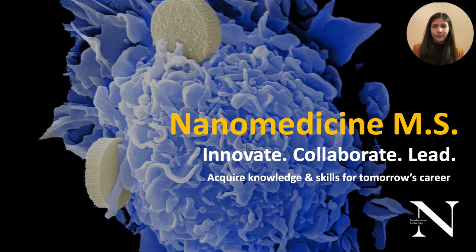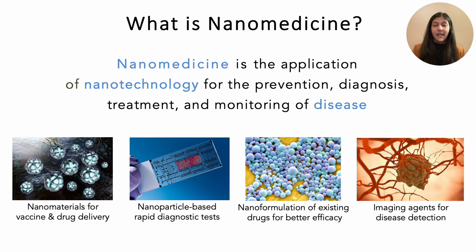Here at Northeastern University, our students acquire the knowledge and skills for tomorrow's careers as innovators and leaders in nanomedicine. Nanomedicine is the application of nanotechnology for the prevention, diagnosis, treatment, and monitoring of disease.